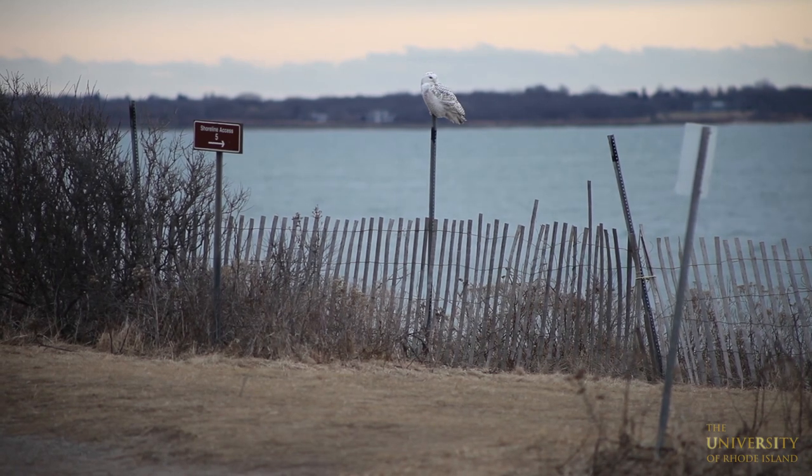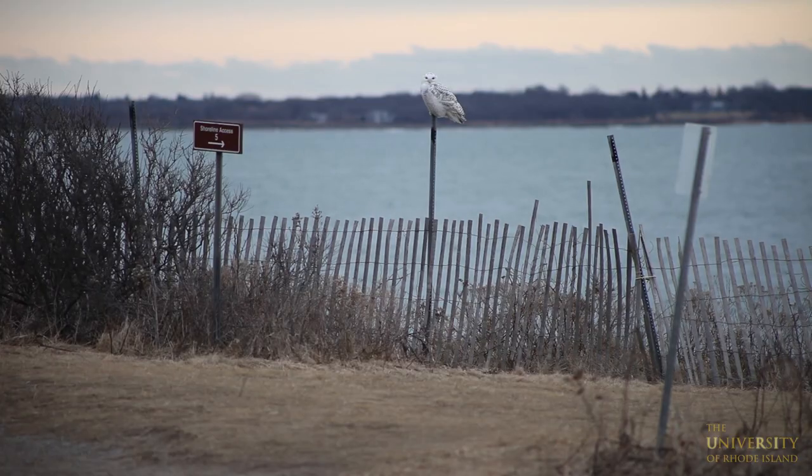Everybody's kind of enamored with owls, and the nice thing about snowy owls is they're active during the daytime. They're highly visible, they're a large species, there's a sense of intelligence about an owl, and so everybody wants to see a snowy owl.